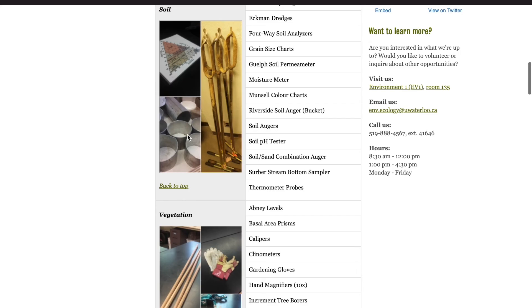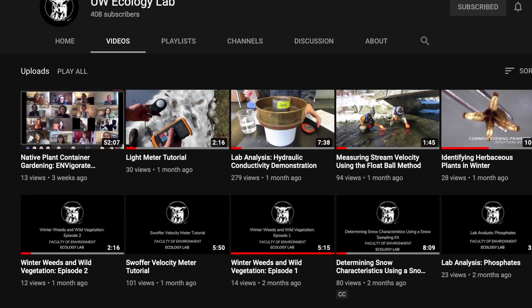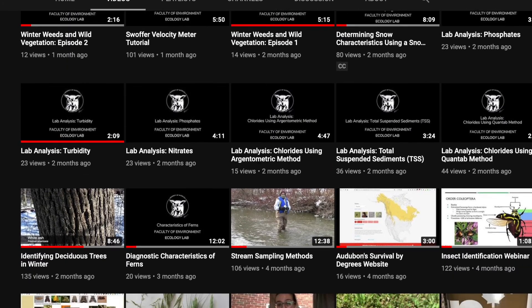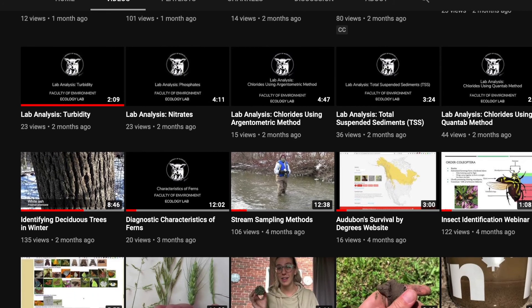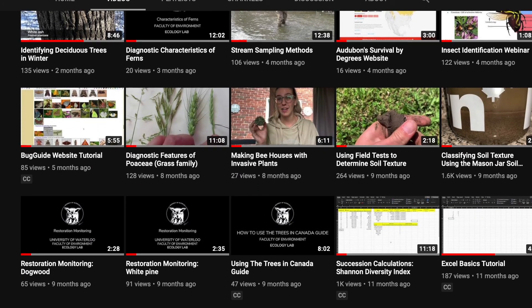So now you've borrowed some equipment, but forgot how to use it? Check out our YouTube channel, with tutorials on how to use different equipment, and also tutorials on different sampling techniques. We also have videos on Plant ID, Insect ID, as well as numerous other videos for you to check out.